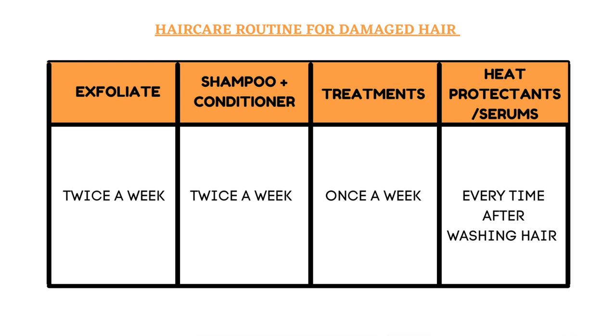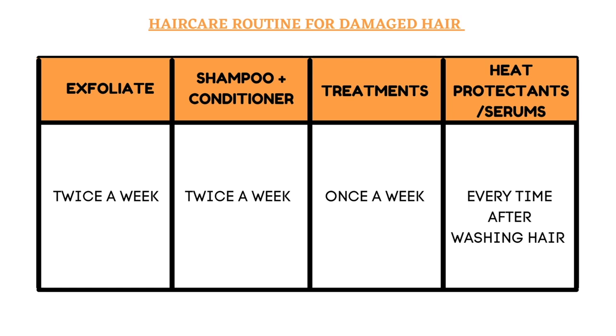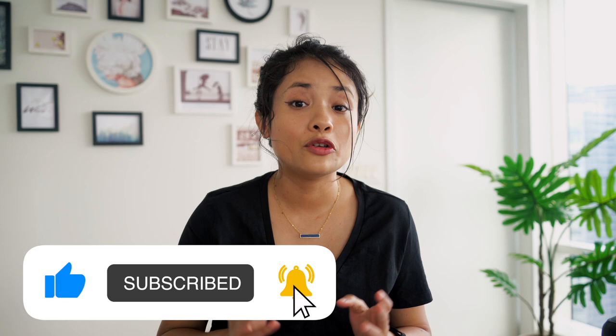So the full routine looks like this: exfoliation twice a week; shampoo with conditioner twice a week; hair treatments once a week, preferably on weekends; and heat protectants, serums, or oils every time you wash your hair. I hope you enjoyed this video and learned something new. If you did, please press the like button and subscribe to my channel, and follow me on my socials. My name is Salmin — I'll catch you in my next one. Ciao!